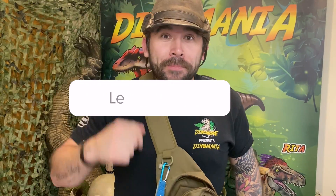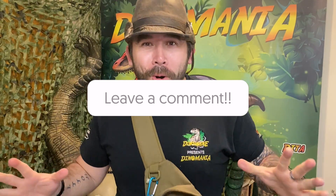I'm sure you guys know what dinosaurs they were — comment below. Hopefully you're going to get them all right.